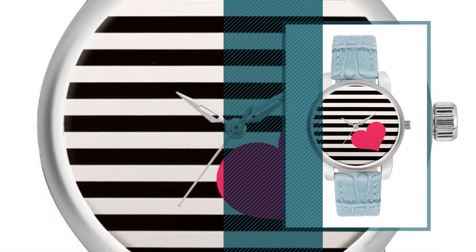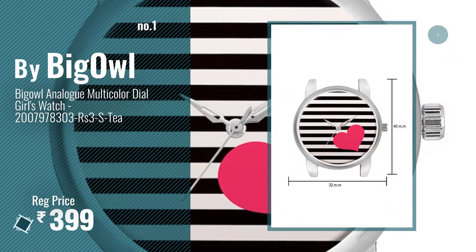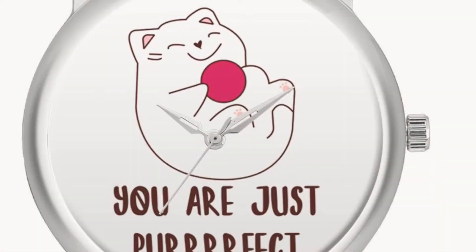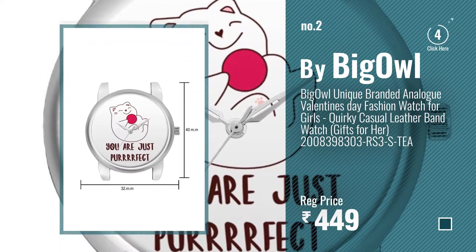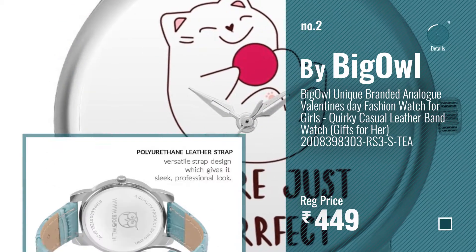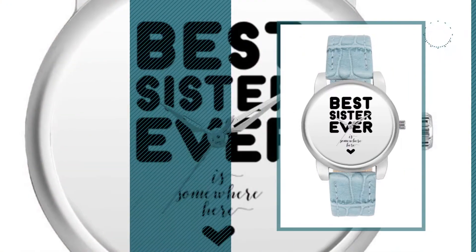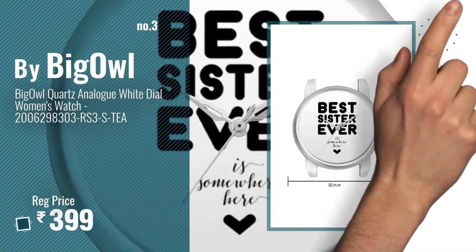Number one: most popular by BigOwl — watch this video and choose your favorite. Number two: another great product by BigOwl. Number three: get your favorite watches now, just click the circle in the corner.